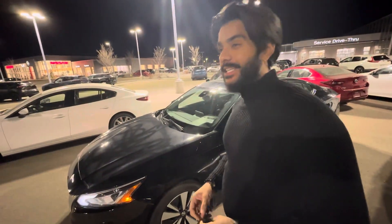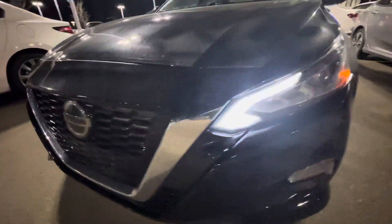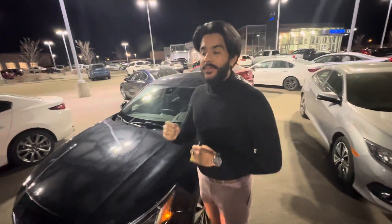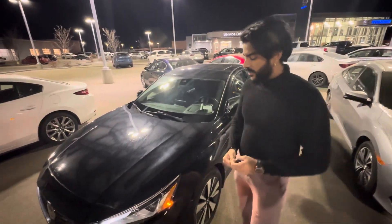Hey there Derek, it's Jaz again here from LA Mazda. I sent you a CX-30 last time. Now I want to see what you think about this beautiful 2019 Nissan Altima. Now Derek, this is actually an all-wheel drive vehicle, so it is slightly better than the Mazda 3 when it comes to drivetrain-wise, right?